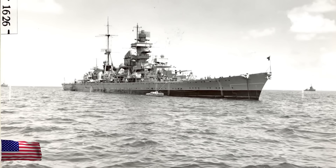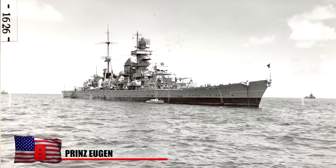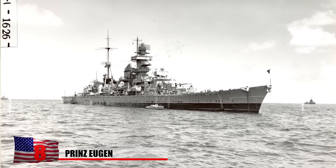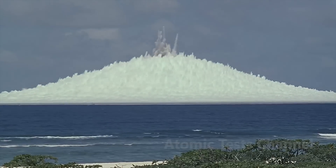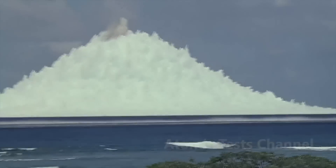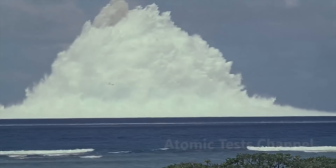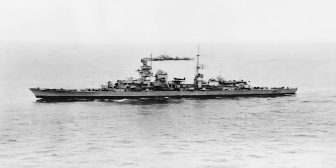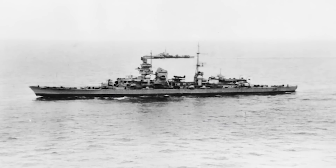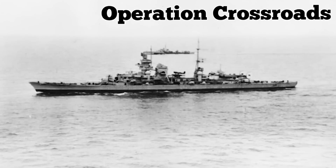Prince Eugene. The Prince Eugene entered service in August 1940 at the beginning of World War II as a type of Nazi naval warship called a heavy cruiser. The US ultimately captured the vessel as a war prize and used it for atomic bomb tests at Bikini Atoll, which is part of the remote Marshall Islands archipelago in the South Pacific. In 1946, the Prince Eugene was nuked twice during these tests and capsized. It was one of dozens of vessels that were bombed as part of a project called Operation Crossroads, which sought to examine the effects of nuclear weapons on warships.